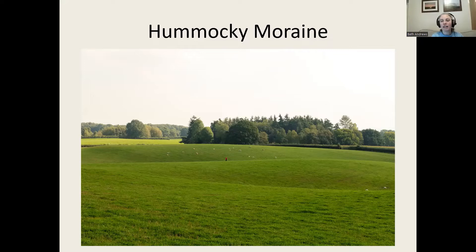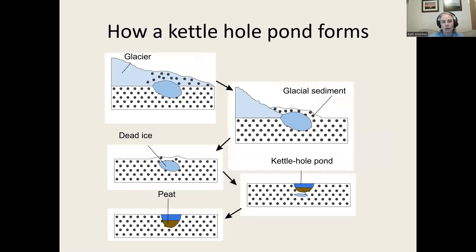These hummocky moraines are much more pronounced features the further north you go, because the ones in Herefordshire have been farmed, worked, and had about 11,000 to 15,000 years of gentle weathering that's given them their lovely smooth profile. There's a tiny red dot right in the middle of the photograph — that's a person, just to put it into perspective. These can be quite large-scale features and give the landscape this lovely hummocky, bumpy character.